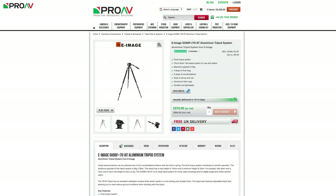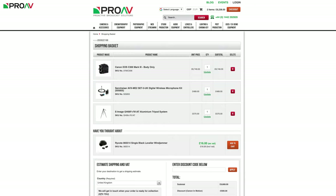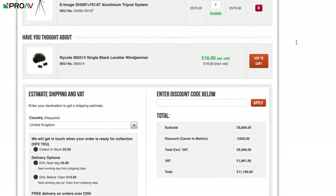So let's add the tripod as well and now go to checkout. As you can see here, I have my C300 Mark III, AVX, and E-Image tripod, and that £500 discount has been automatically applied, meaning I'm getting well over a grand's worth of accessories for pretty much half price.